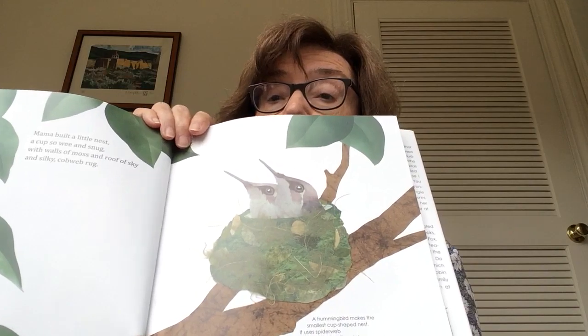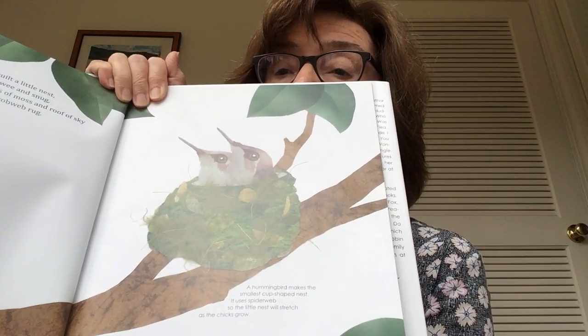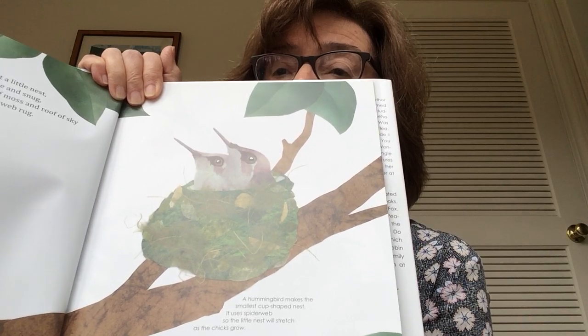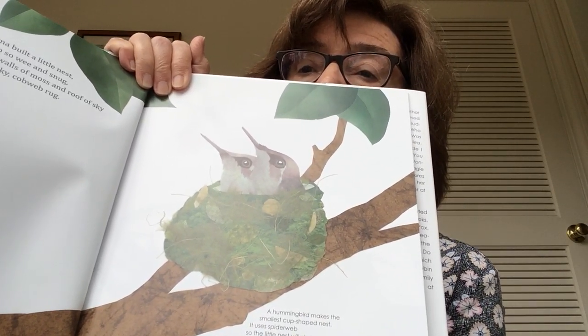Mama built a little nest, so sweet and snug, with walls of moss and roof of sky and silky cobweb rug. This is a hummingbird nest. Hummingbirds are tiny little birds and their wings go really, really fast.